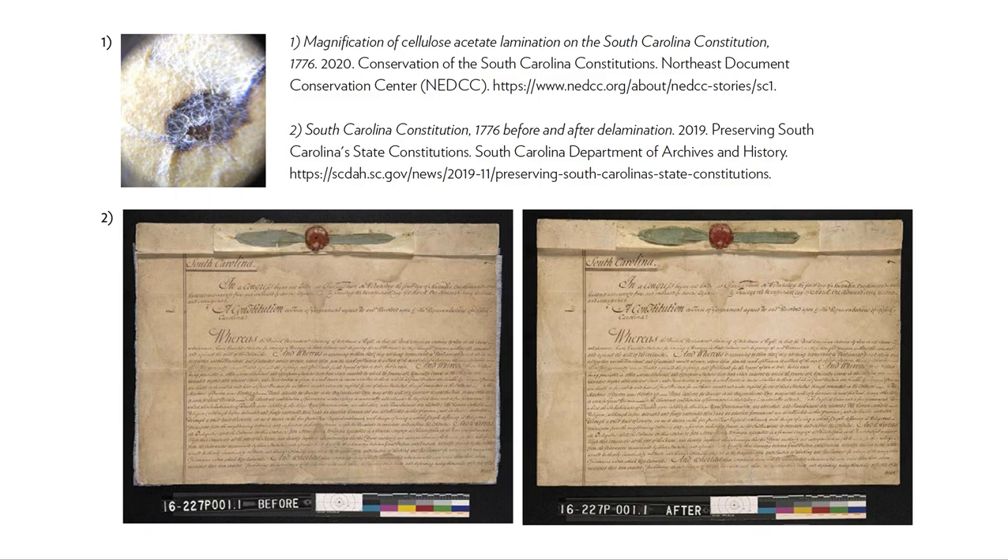Here's an example of a failed lamination: the South Carolina 1776 Constitution, one of a collection of South Carolinian constitutions treated by the Northeast Document Conservation Center. The laminate had failed — it was discolored and parts of the document were at risk of loss due to its already degraded nature. In the after picture, you can see that the pages look flatter and there's better contrast between the page and the text.